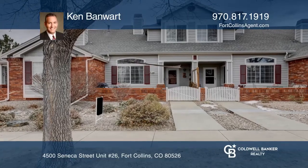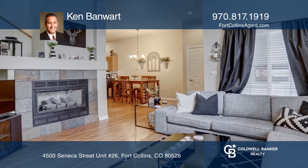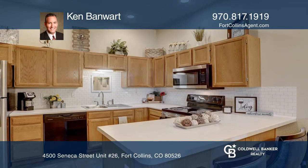This gorgeous three-bedroom, two-bath townhome in Southwest Fort Collins offers laminate wood and tile flooring on the main level, vaulted ceilings, and a gas log fireplace.